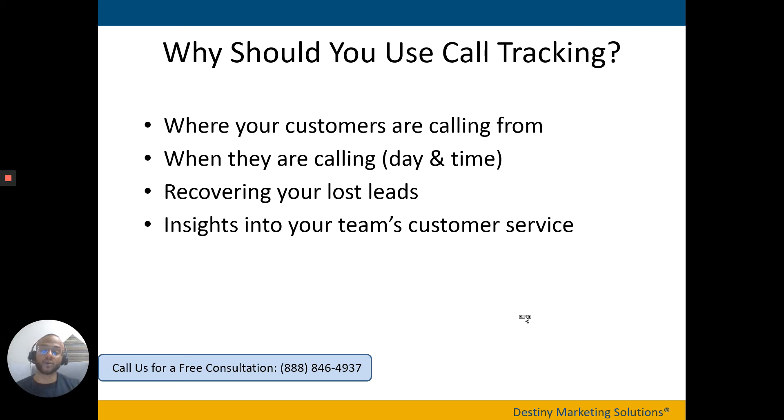That's assuming those leads and calls are qualified. Call tracking also helps with recovering lost leads. If you're getting leads on a weekend or when no one is staffing the phone, call tracking at minimum gives you their phone number like a caller ID, but it also provides the voicemail, so you can listen to the entire voicemail before giving them a call back — just like a regular business phone system.